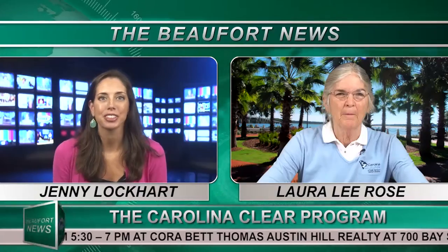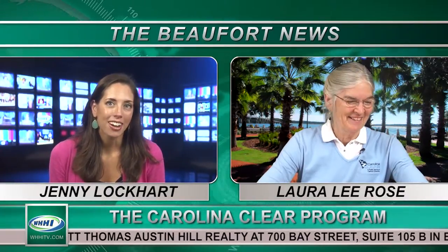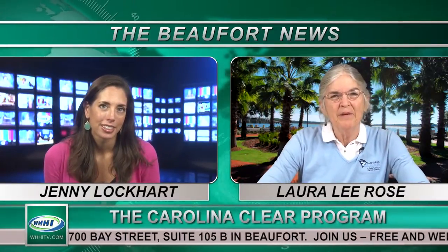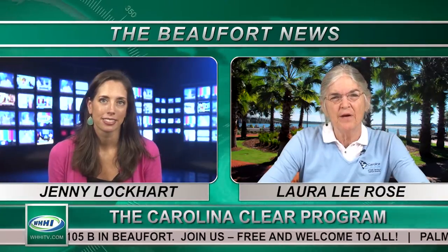With me now is Laura Lee Rose, a water resources consumer horticulture agent. Hi Laura. Hey, how you doing Jenny? Good. We talked earlier with Pamela about these April rainstorms. Is stormwater runoff a problem in Beaufort? Well, it can be. When we get too much fresh water going into our estuary, that can be a problem to the animals and plants that need salt water.